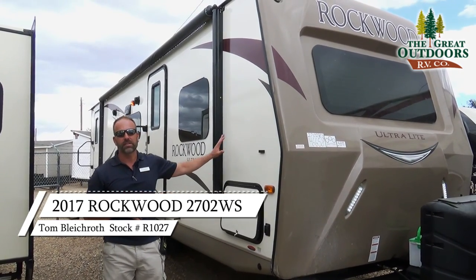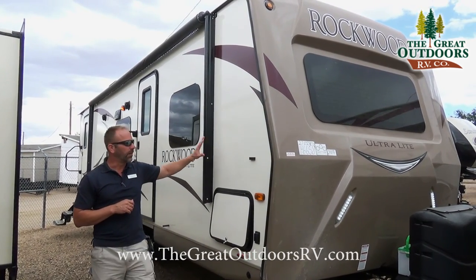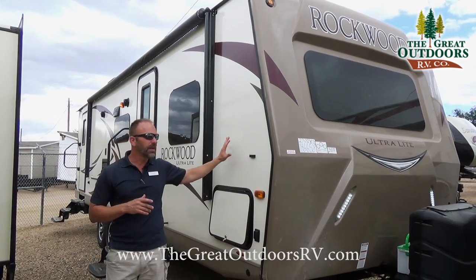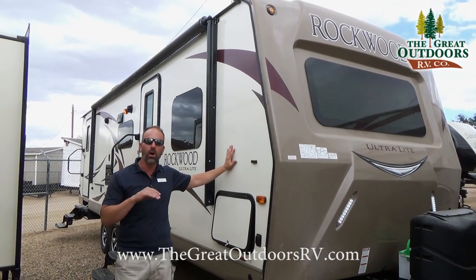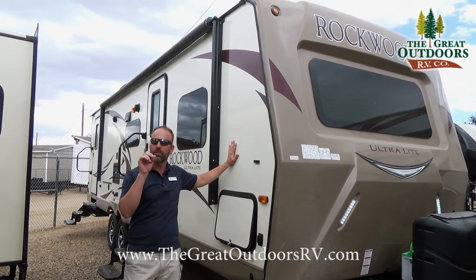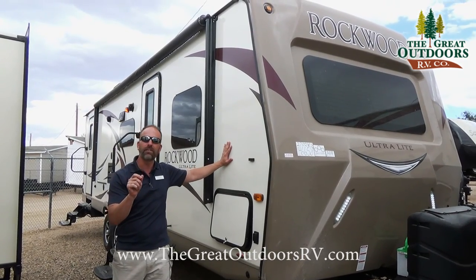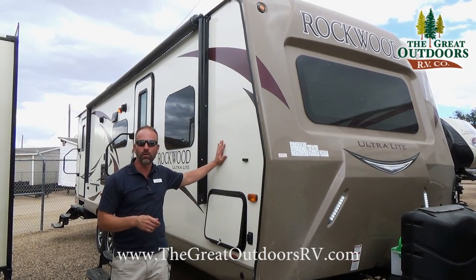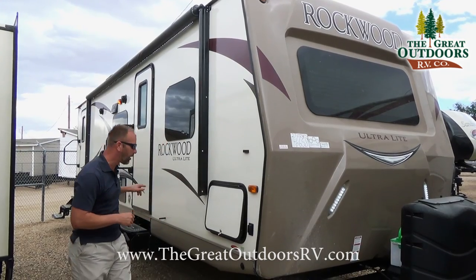The Rockwood is the number one selling fiberglass sided coach in the United States, and the reason for that is because of Rockwood's build structure. The sidewalls and the roof are all going to be vacuum bonded. The vacuum bonded process works by putting the walls through a stacker press for about 30 to 40 minutes to remove all of the air between the inner and outer wall. The industry average on a regular pinch roll process wall is one out of every 22 will delaminate, but with Rockwood's vacuum bonded process it's one out of every 900.